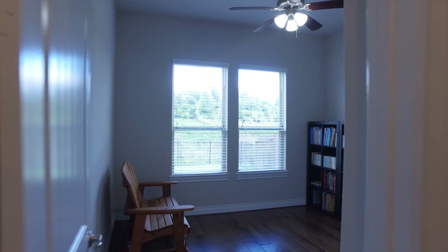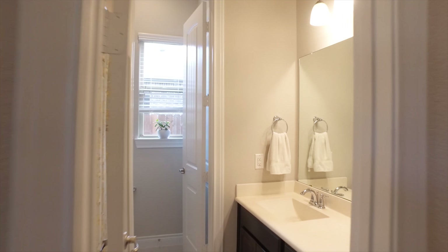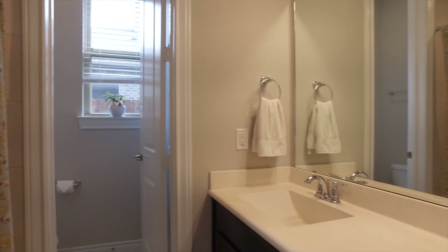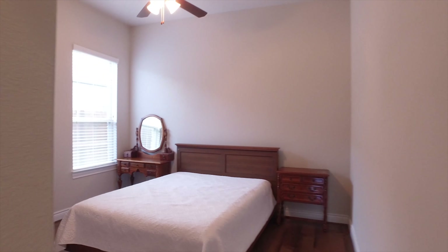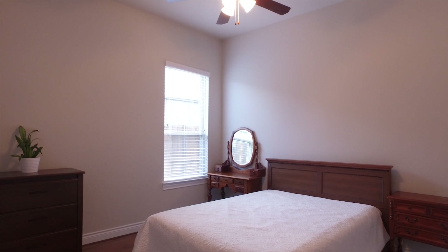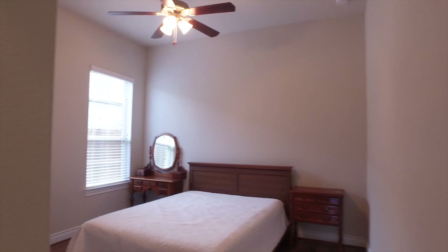Each and every bedroom can be personalized for your family members, giving them a sense of their own space — the perfect place to grow up. One of these could be a guest bedroom, and your guests will be so pampered here.